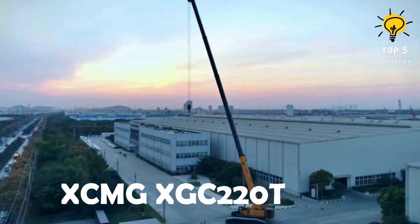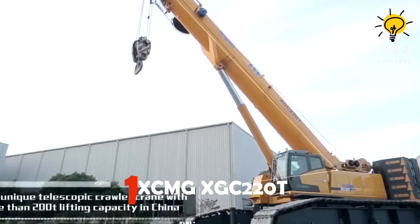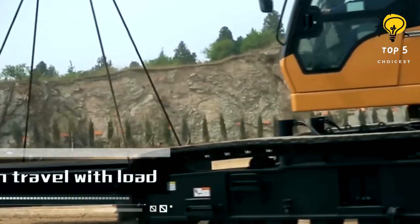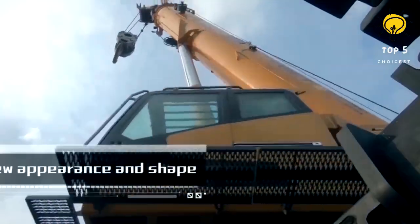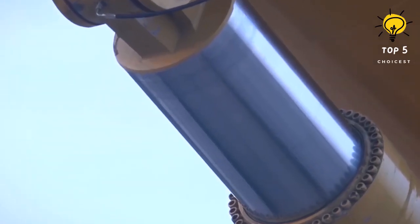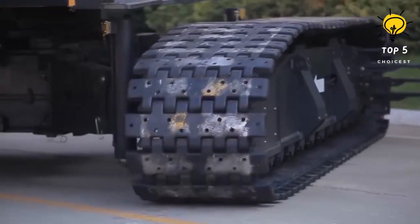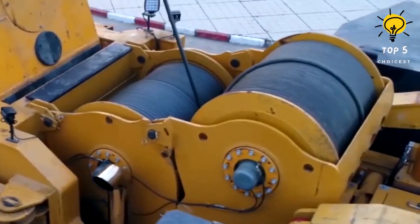Number 1: XCMG XGC 220T. This crane is a durable and dependable piece of equipment manufactured in China, specifically engineered for handling heavy loads and challenging conditions, showcasing impressive lifting capability and exceptional performance. Its telescopic boom with seven sections provides a wide working range, offering versatility and adaptability in various situations.